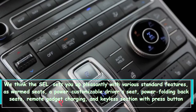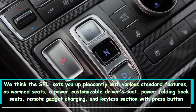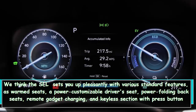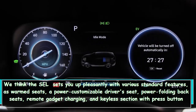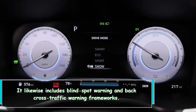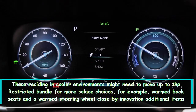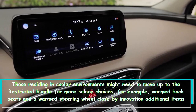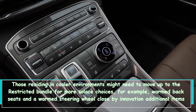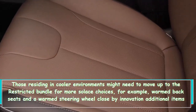We think the SEL sets you up nicely with several standard features such as heated seats, a power-adjustable driver's seat, power-folding rear seats, wireless device charging, and keyless entry with push-button start. It also includes blind-spot warning and rear cross-traffic warning systems. Those in colder climates may want to upgrade to the Limited package for comfort options like heated rear seats and a heated steering wheel, along with tech extras like a surround-view camera system and an automated parking system.